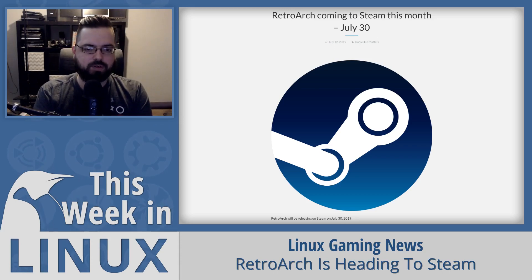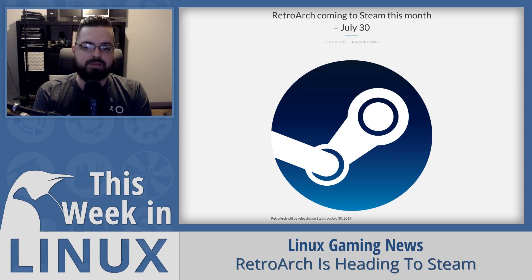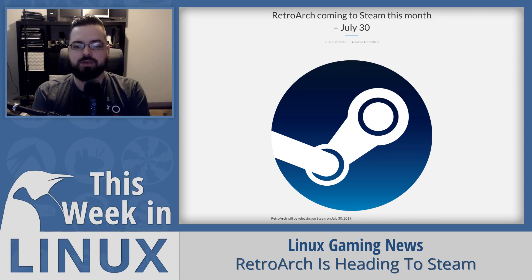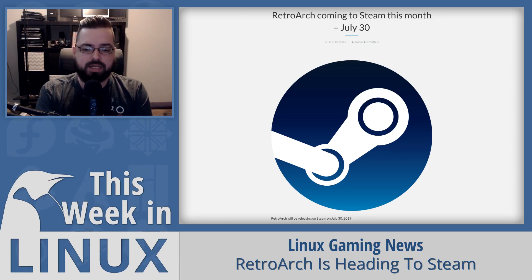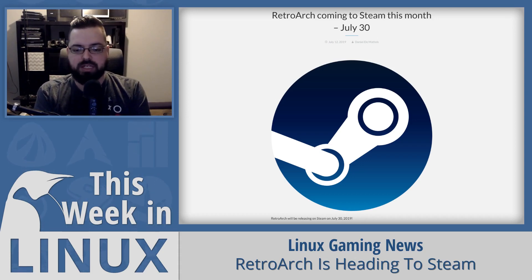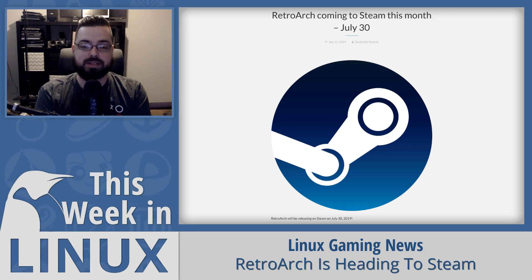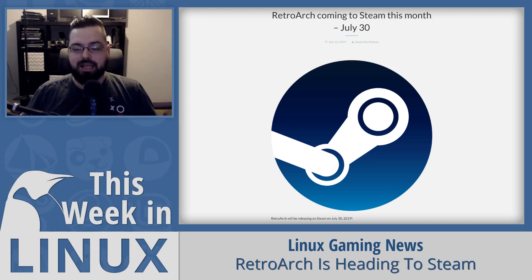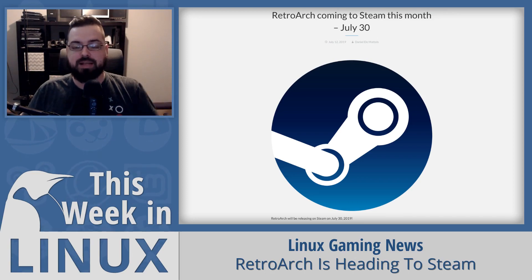The first version of RetroArch on Steam will be Windows-only, but Linux and macOS versions are planned for the future. They say they're wary of the support burden of a much wider audience, so they wanted to do Windows first to make sure they can handle demand. At launch there will be no difference between the Steam version and the website version — no Steamworks SDK functionality initially, but they'll explore leveraging Steam's platform features after launch. The approximate release date is July 30th.